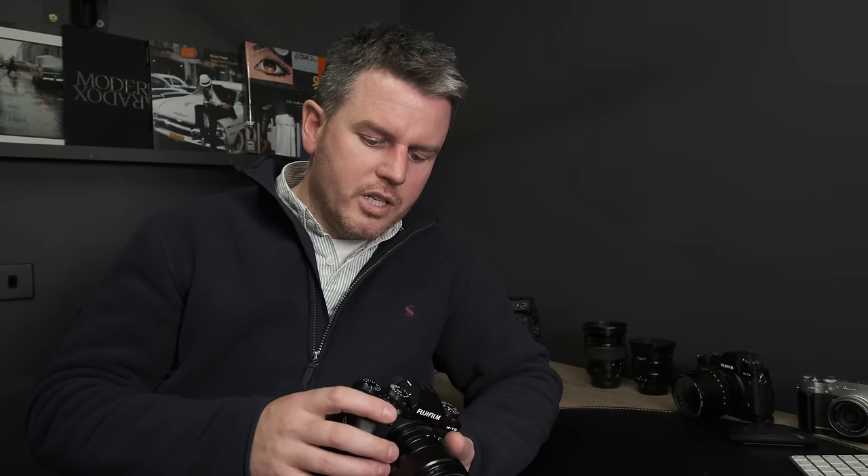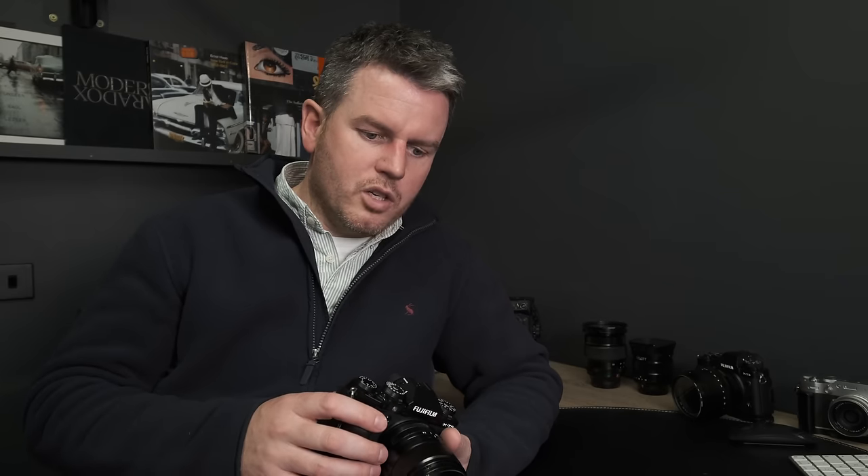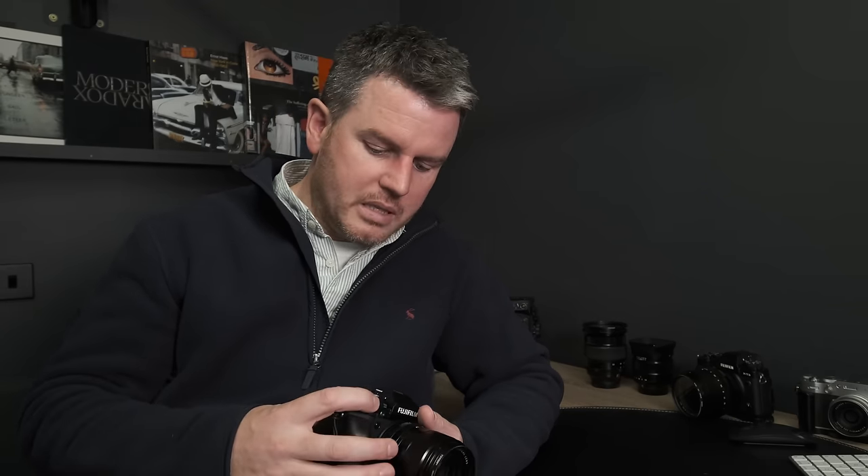For sports photography, the buffer fills up really quickly — but it's absolutely no issue for me. At weddings I'll shoot five or eight frames per second in short bursts and it's no problem, as long as you've got good fast cards. If you want a better buffer, you're getting the X-H2. Simple as that.